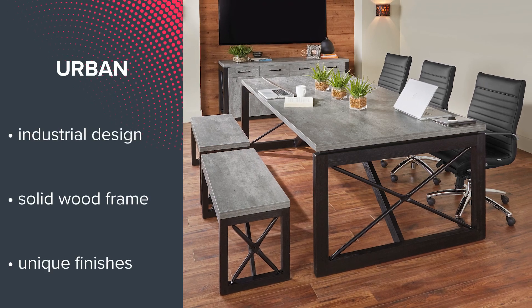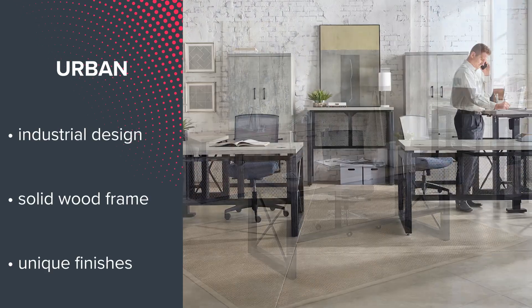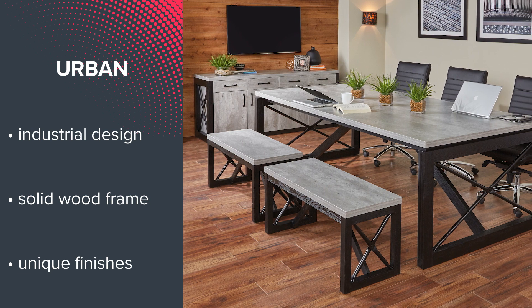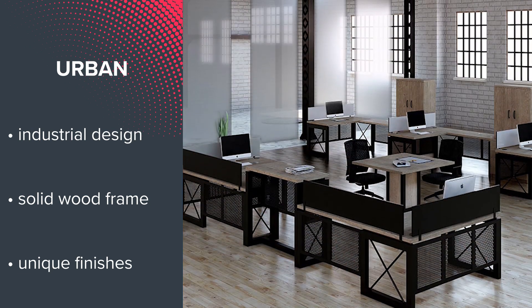Industrial style defines the Urban Collection at number 2. The desks feature a solid wood frame and metal crossbars supporting laminate tops, while the storage options are available in matching, unique concrete or textured walnut-colored finishes. Urban will feel right at home wherever you put it.